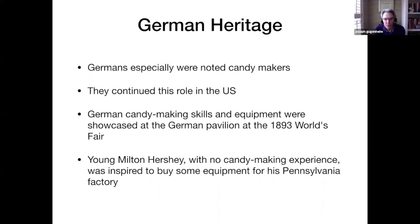The Germans were especially noted for being candy makers, and they continued this role in the United States. Candy-making skills and equipment were showcased in the German pavilion at the 1893 World's Fair. And 36-year-old Milton Hershey from Pennsylvania, with no candy-making experience, was inspired to buy some of this equipment for his Pennsylvania factory. He was working on developing caramels from milk, but decided to give up and instead concentrate on making milk chocolate bars. And the rest is history.